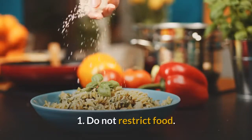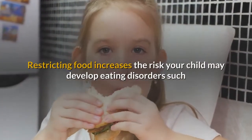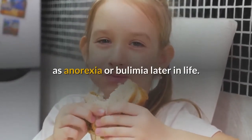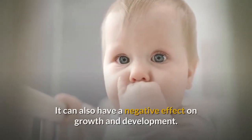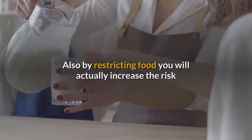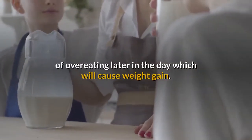1. Do not restrict food. Restricting food increases the risk your child may develop eating disorders such as anorexia or bulimia later in life. It can also have a negative effect on growth and development. Also, by restricting food you will actually increase the risk of overeating later in the day, which will cause weight gain.